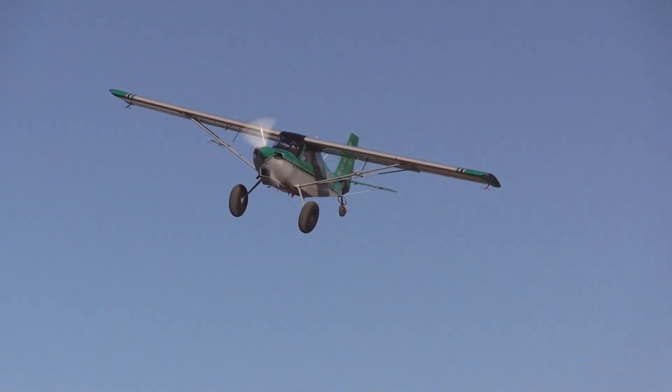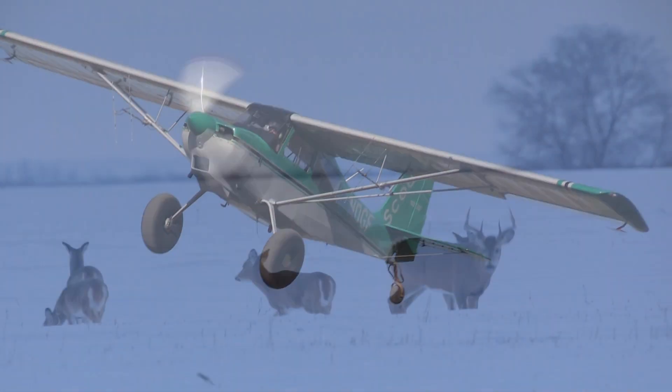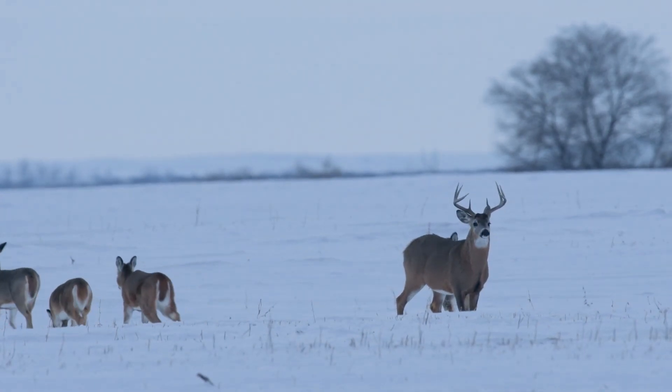The last time aerial surveys were flown was 2019 due to lack of proper snow conditions the last couple of years.